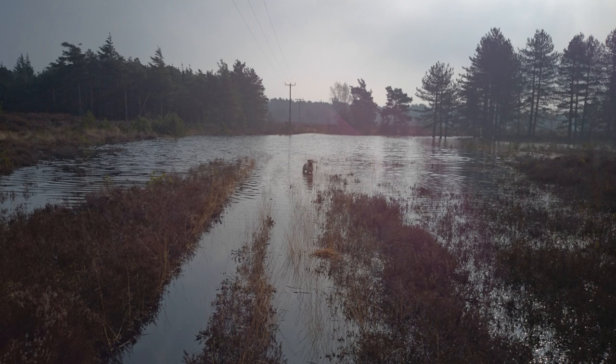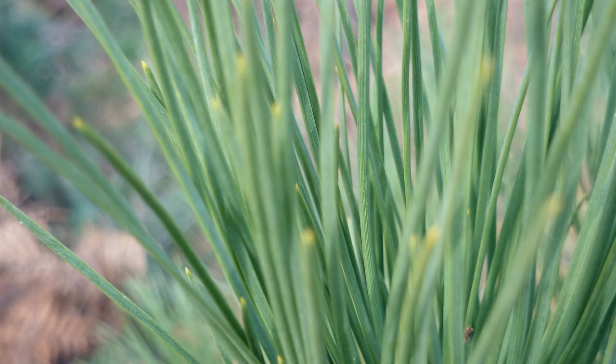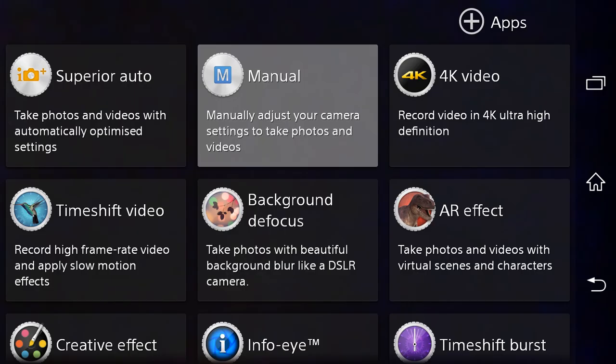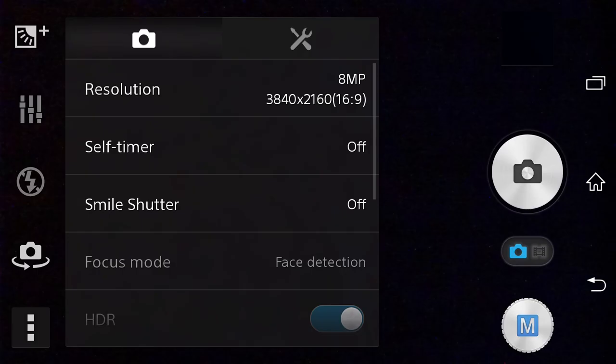Low light shots are where the biggest improvement seems to have been made — there is evidently less noise. Colour might seem a little oversaturated for some, but editing of images on Android is infinitely more possible than it used to be. Unlike the standard camera interface on Android devices, Sony has put a lot of work in here. The camera includes many features we have seen before, including InfoEye, Social Live, AR Mode and more. However, the Z2 has a couple of additions to win you over, including full 4K Ultra HD video recording.